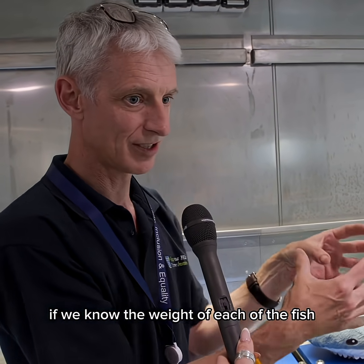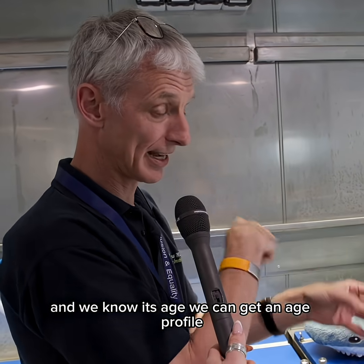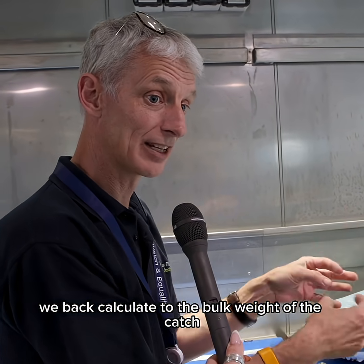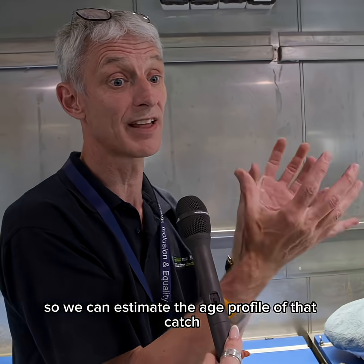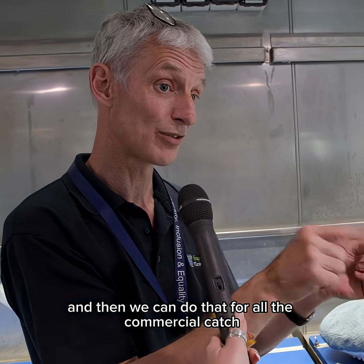If we know the weight of each fish and we know its age, we can get an age profile. We back-calculate to the bulk weight of the catch, so we can estimate the age profile of that catch, and then we can do that for all the commercial catch.